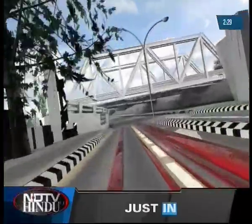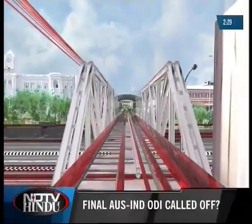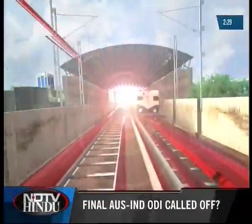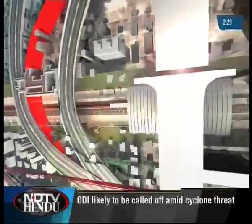This is NDTV, and you are watching NDTV Hindu.